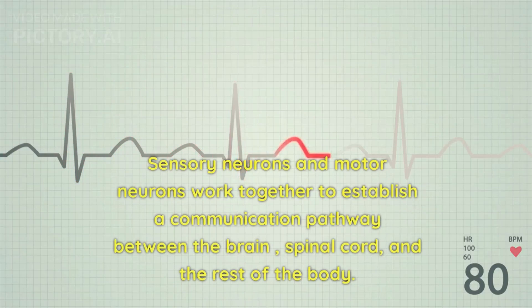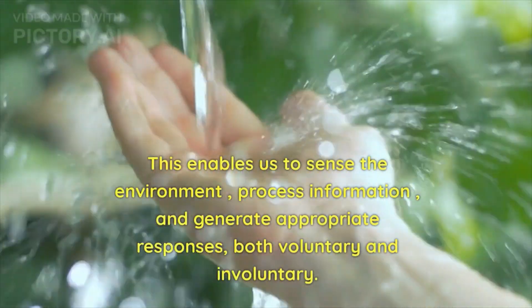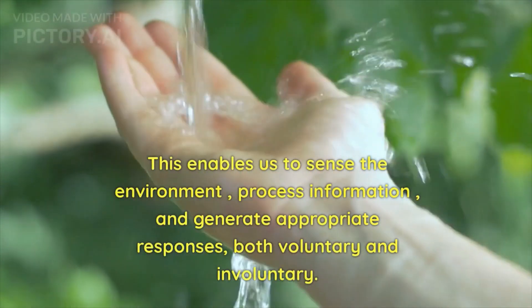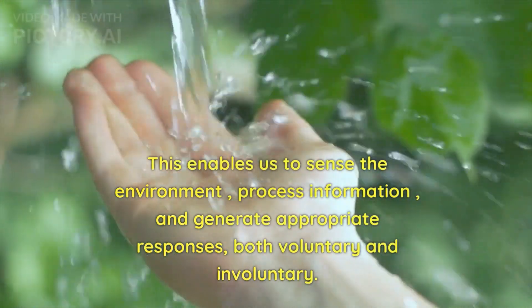Sensory neurons and motor neurons work together to establish a communication pathway between the brain, spinal cord, and the rest of the body. This enables us to sense the environment, process information, and generate appropriate responses, both voluntarily and involuntarily.